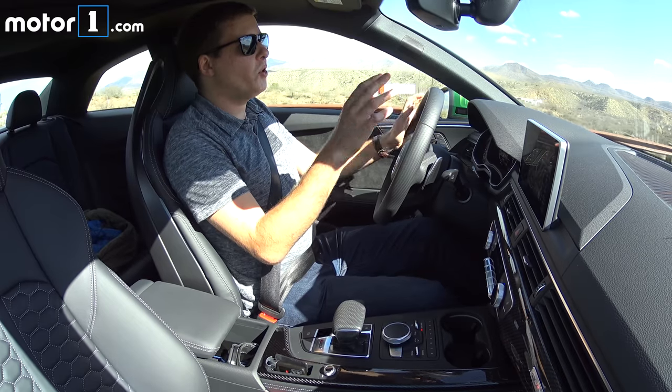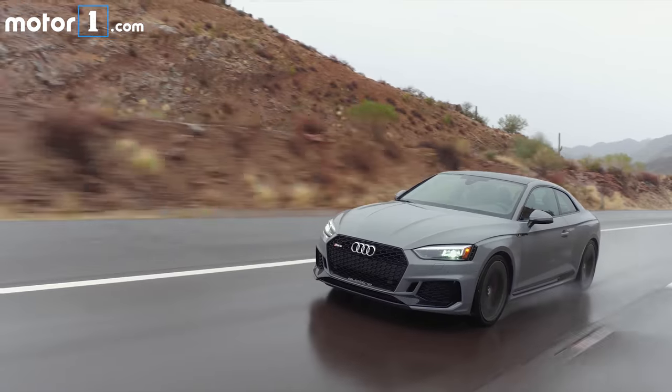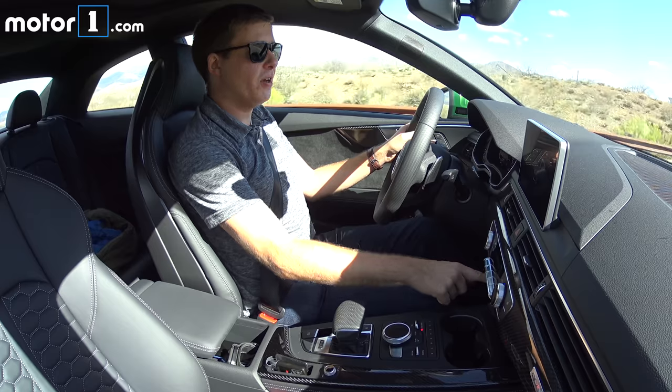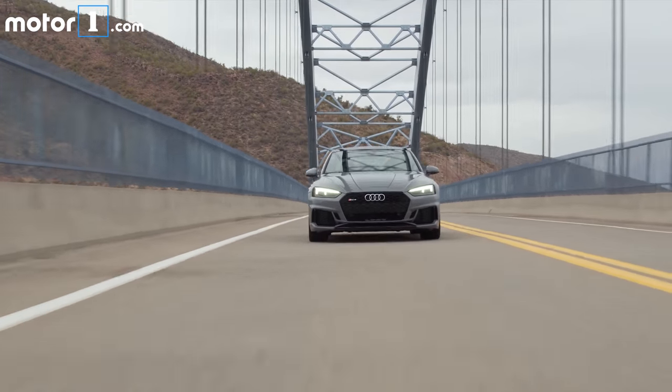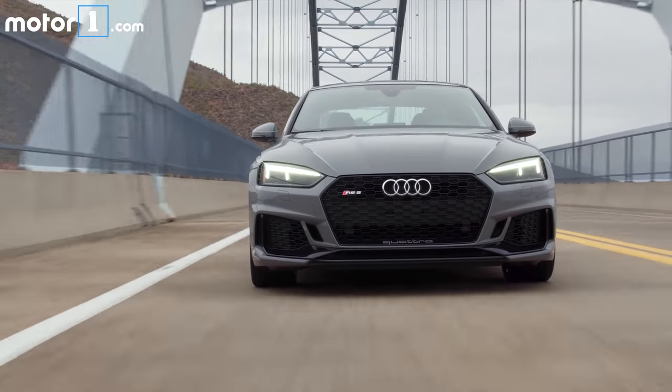Even though we all like to imagine spending time on racetracks or beautiful winding roads or the autobahn, a lot of times you just have to commute in everyday traffic — and that is a big part of the RS5's appeal. When I move it back to comfort mode, the ride quality softens up nicely and the steering is lighter and easier to use.